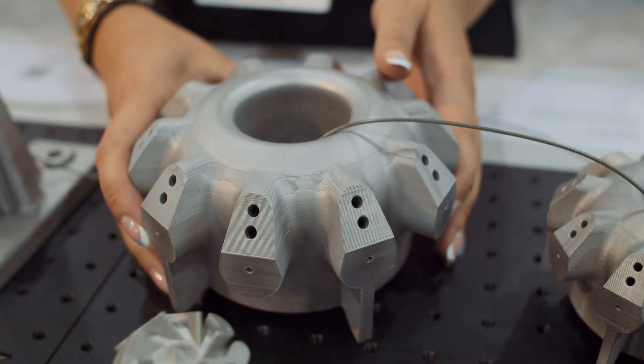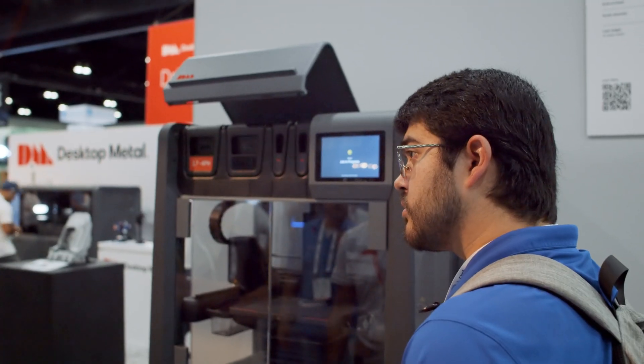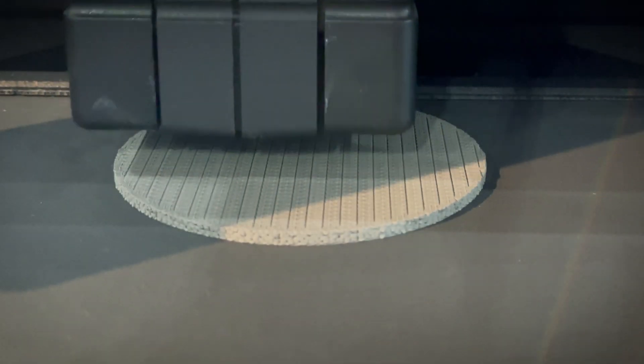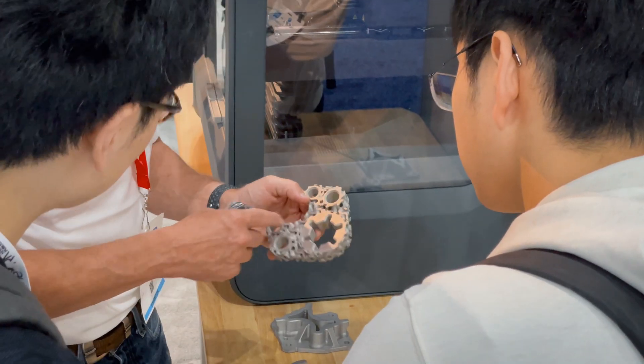If you're looking to get into entry-level additive manufacturing with direct metal, the Studio 2 system is the perfect machine to start printing metal right out of the gate. It's the most popular printer on the market and the easiest one to install directly in the office where engineers work.